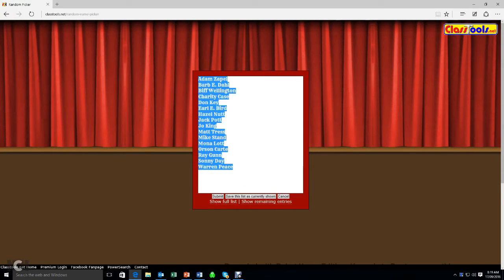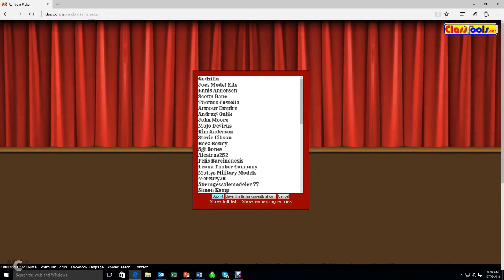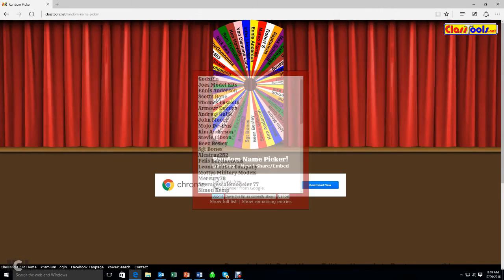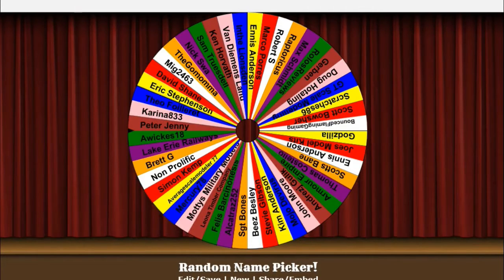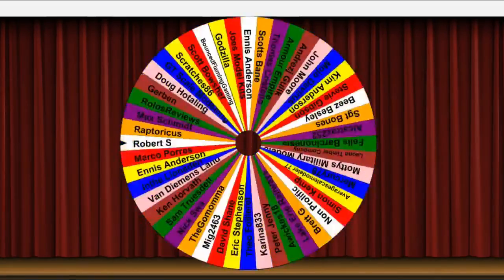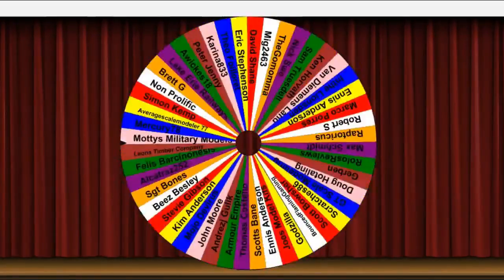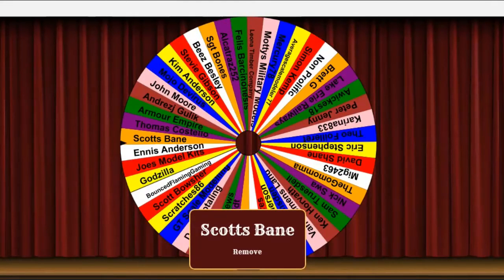Just a little bit of extra colour. Paste all those in, and it's quite a full wheel this time around, so just zoom in and hit the button to get things going. And the winner is Scott Bain.